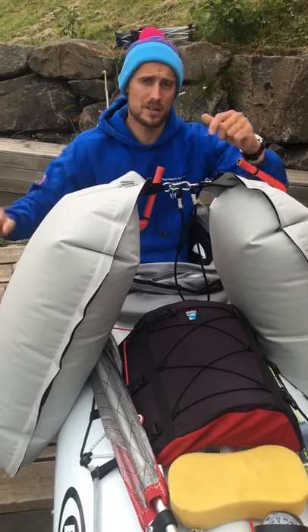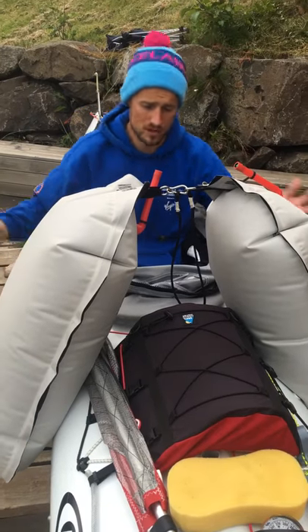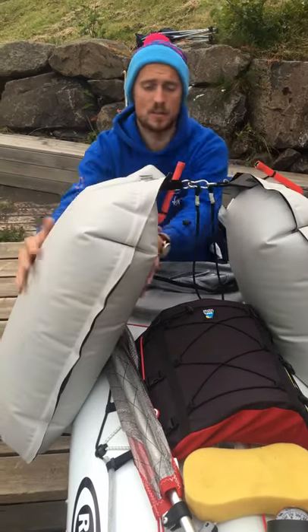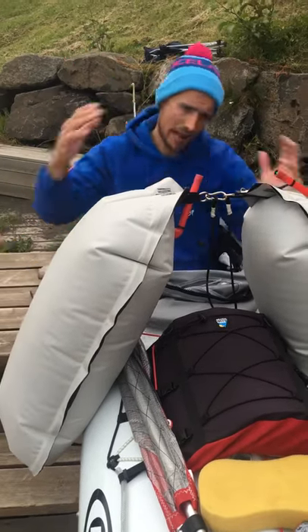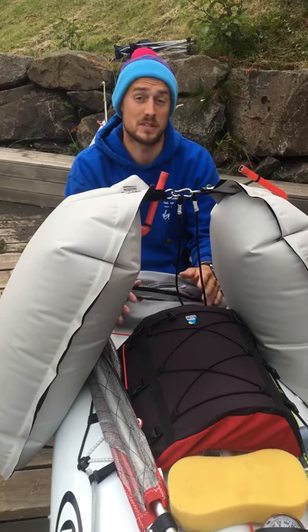When we're sleeping we obviously haven't got our paddles in our hands, we're going to be down inside the boat, and we're not going to be able to necessarily keep the boat upright ourselves. So we use these stabilisers, which are just inflated with air — they're passed under the boat and they should stop us from rotating that way and that way. This is what keeps us upright when we're sleeping, or potentially during a storm.